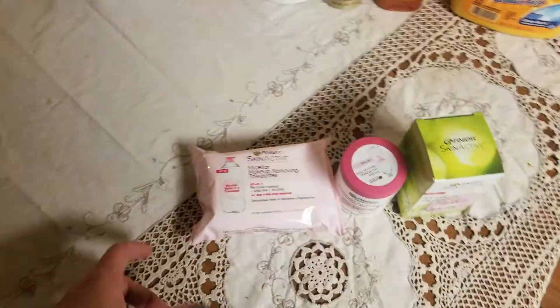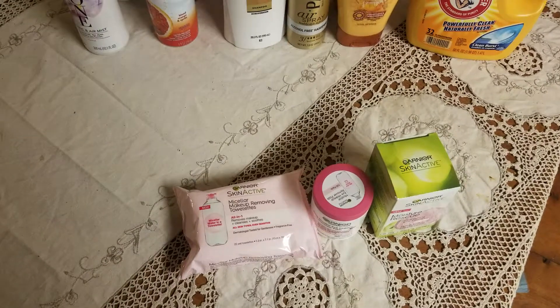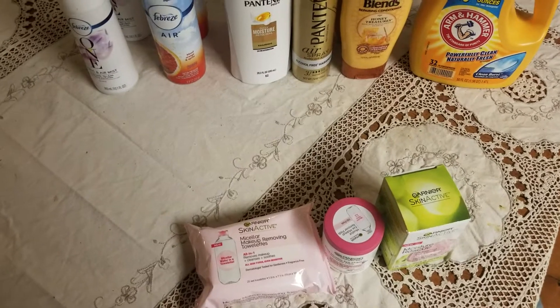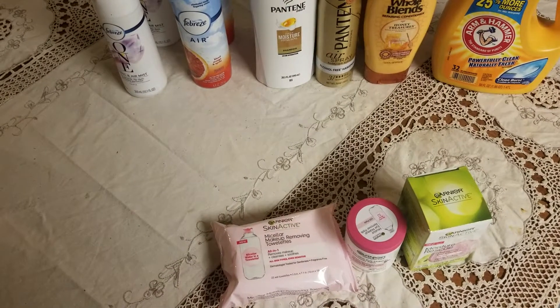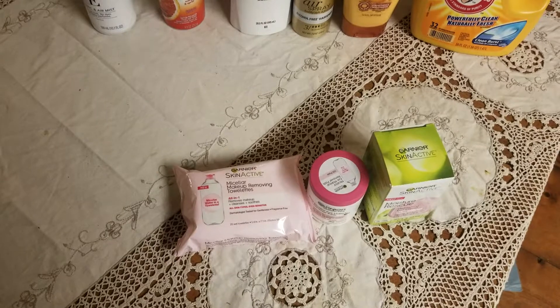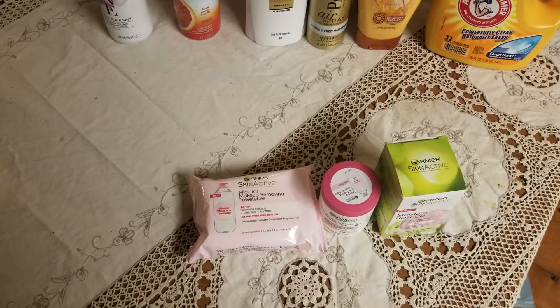Right now they have the buy two get five Extra Care Bucks when you buy any two of the Garnier Skin Active. I had a $10 off $25 CRT, a $6 off $24 facial care CRT, a Garnier Skin Active $2 off CRT, and then I had three paper coupons.